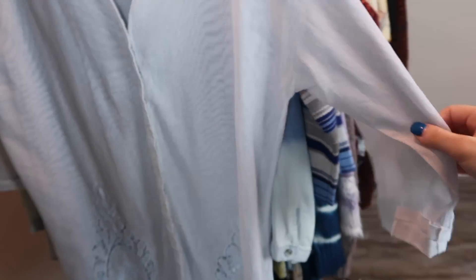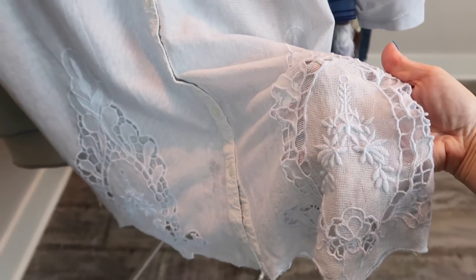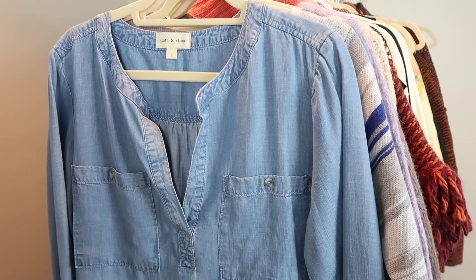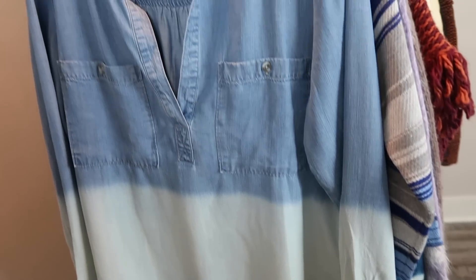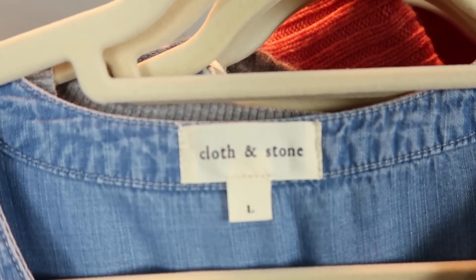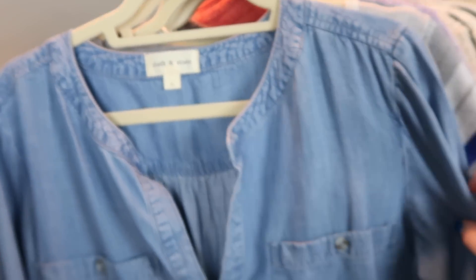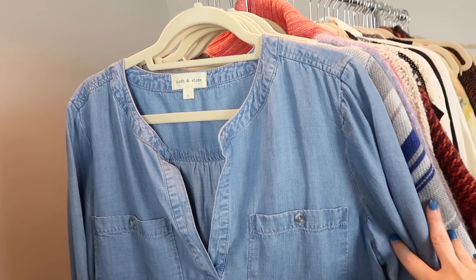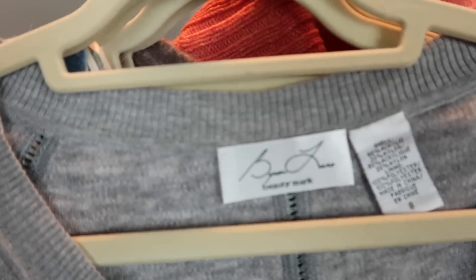This top is by Meadow Rue from Anthropologie, size medium, new with tags. It's a really oversized tunic top in a sheer mesh fabric - almost like cheesecloth - with cutout embroidery crochet detailing at the bottom. Next is one of my favorite brands for chambray tops - this one has a dip-dye finish so it almost looks bleached on the bottom half. It's a popover tunic by Cloth and Stone, which is sold at Anthropologie as well as other places.